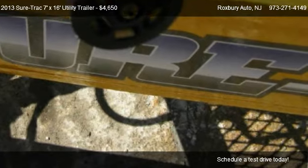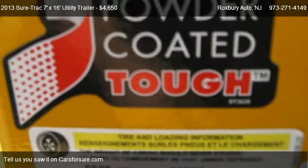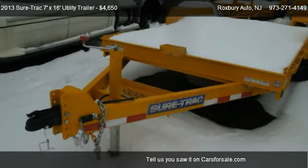For mileage information on this 2013 SureTrak 7x16 Utility Trailer, call us at 973-271-4149.